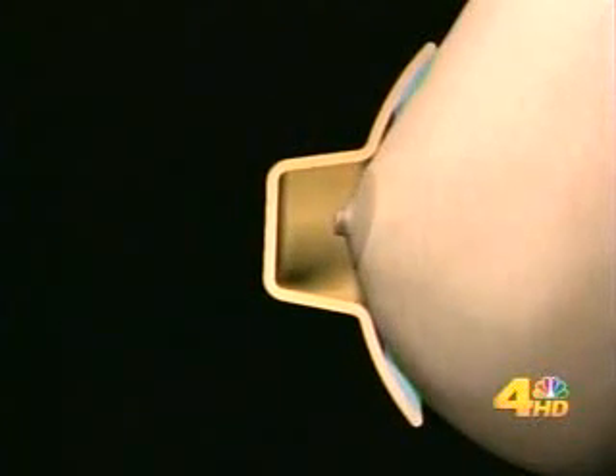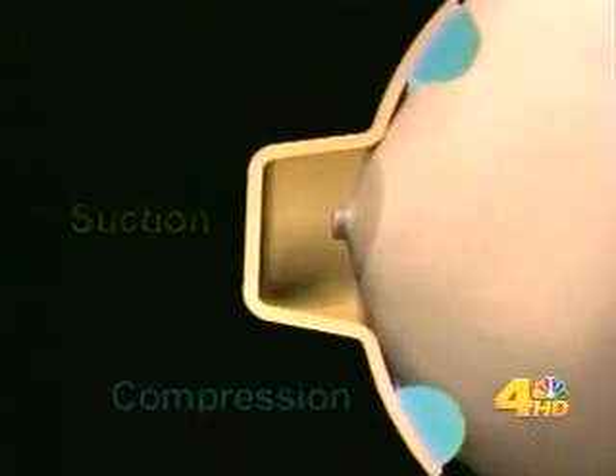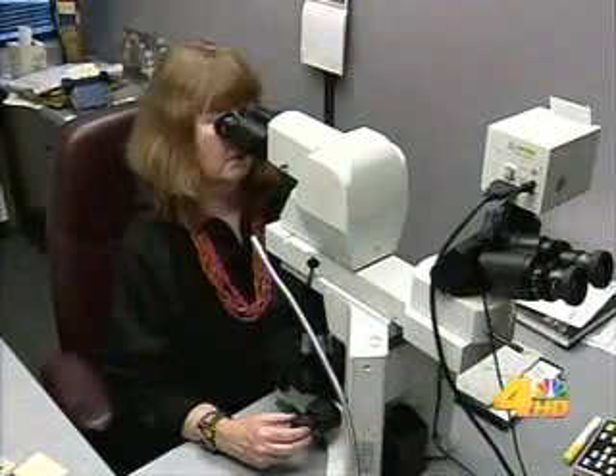The test works by extracting liquid from the breasts. Adjustable cups supply suction to bring fluid to the surface, and the procedure just takes five minutes. In about half the cases, no fluid comes out, and that's associated with a lower-risk situation, so that in and of itself is reassuring. When fluid does come out, it's looked at under the microscope, and in a few cases, we can see cells that are abnormal.